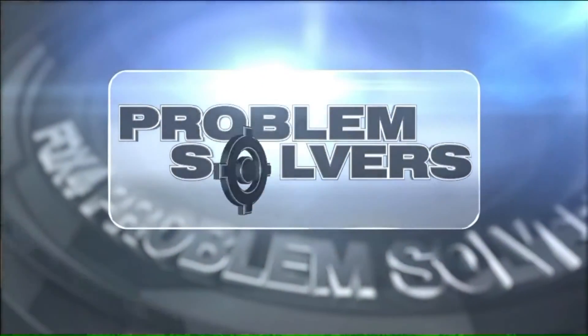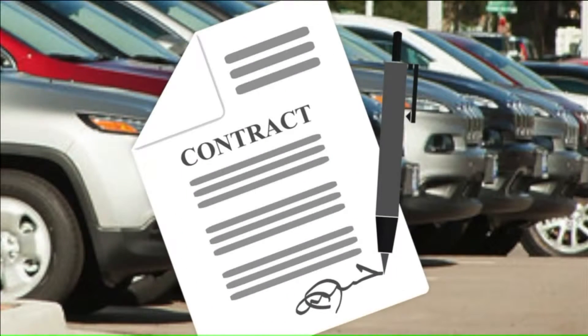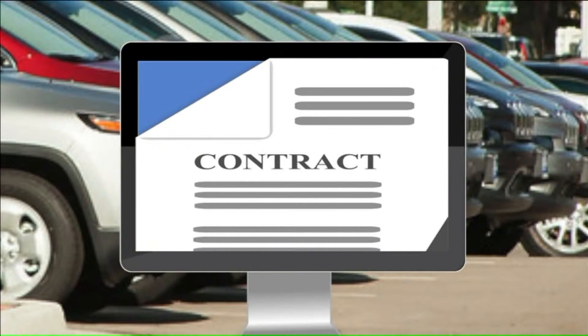That's when she called Fox 4 Problem Solvers. Consumer attorney Bernard Brown says car dealers are experts at putting extras into a contract, so never deal solely with an online copy — insist on a paper copy. Exactly what is shown on the computer when somebody initials could be very different from what it turns out to be when you print it out.